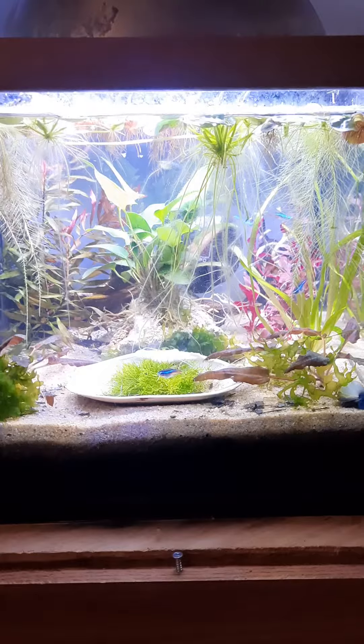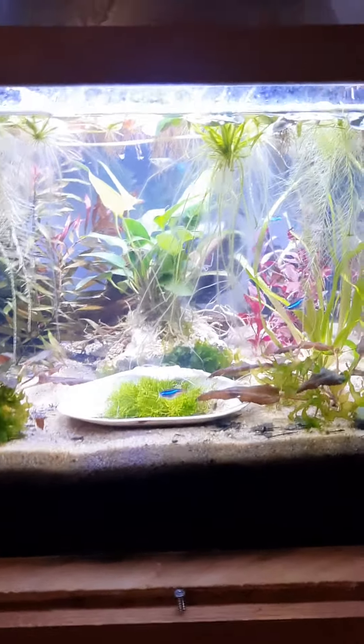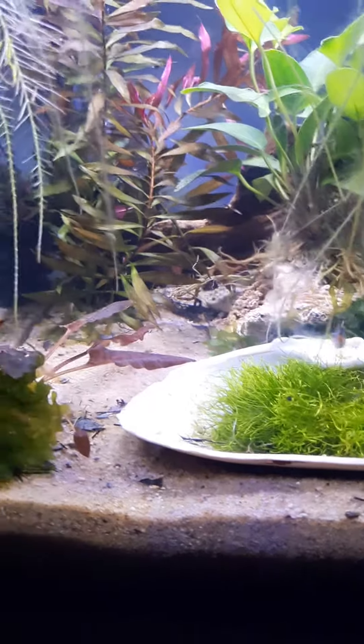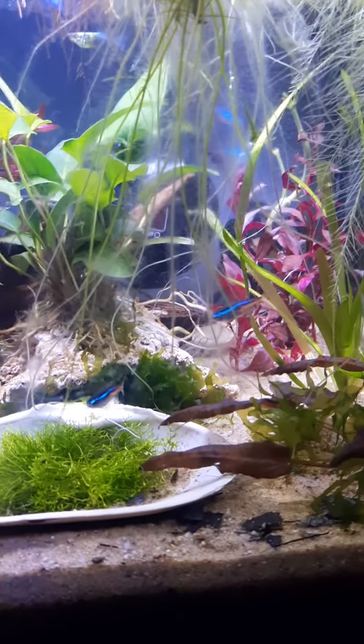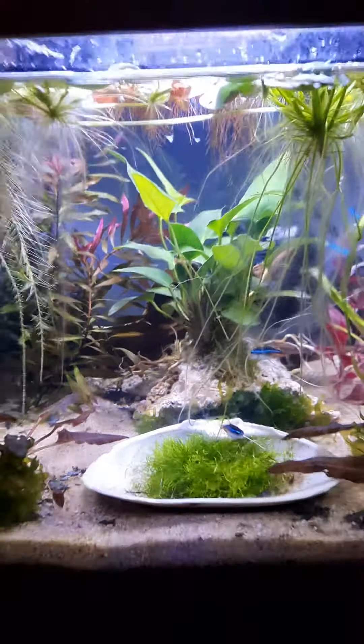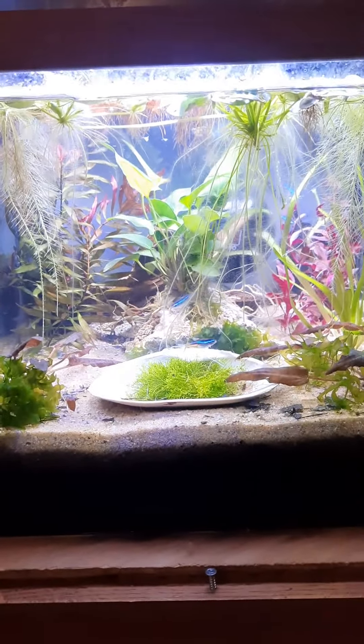It may be too clean, honestly — I don't know if that's a thing or not. But we fed some little bloodworms today, about 7 little frozen bloodworms, and all the fish were playing tug-of-war with them, which was kind of cool to watch. But yeah, overall, fantastic.